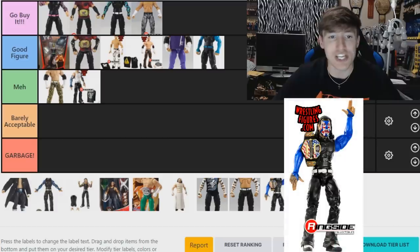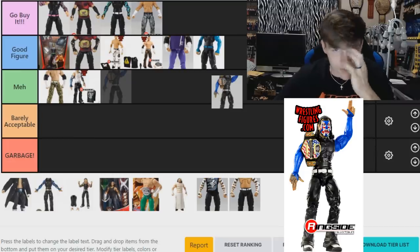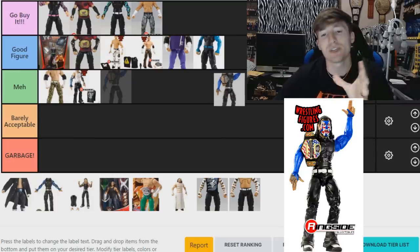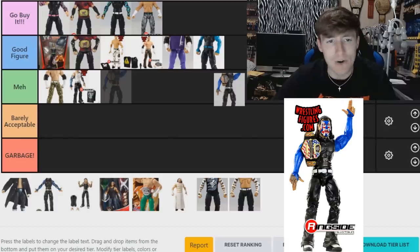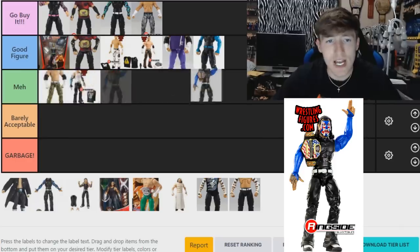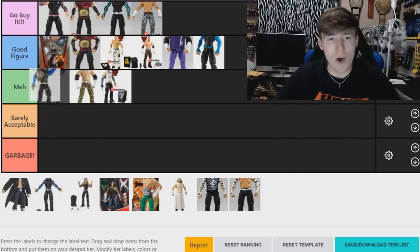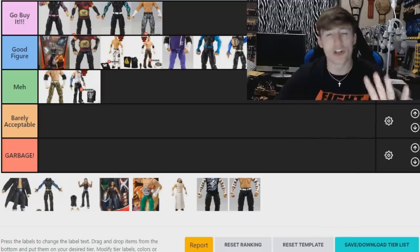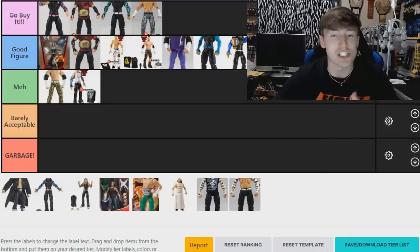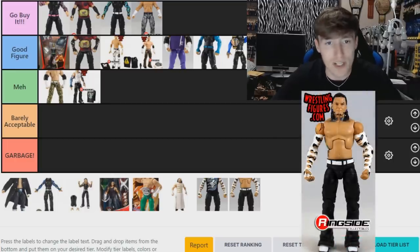Next, the Elite 67 chase variant Jeff Hardy. The only thing I don't like is the head sculpt. I like the blue sleeves and everything, but comparing it to other figures in the lineup — I'm going 'Good Figure,' let's not get crazy. It's not the greatest head sculpt but it does have signature hands and comes with a US title. Good figure — putting it below the WWE Shop figure.